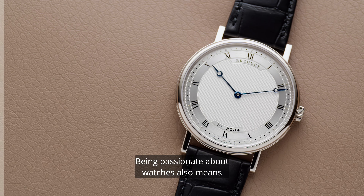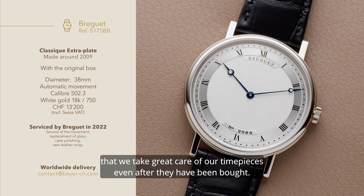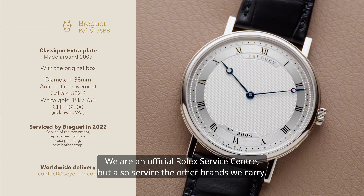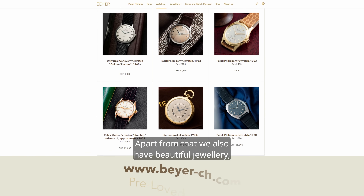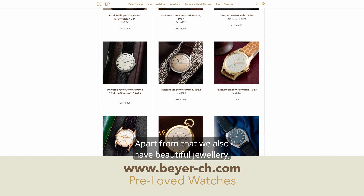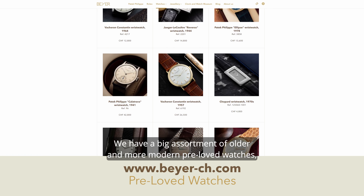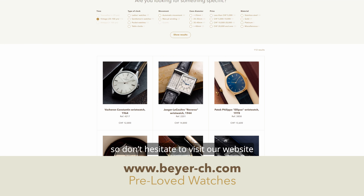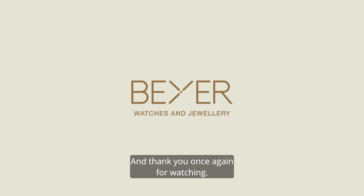Being passionate about watches also means that we take great care of our timepieces, even after they have been bought. We are an official Rolex service center, but also service the other brands we carry. Apart from that, we also have beautiful jewelry made by our goldsmiths. We have a big assortment of older and more modern pre-loved watches, so don't hesitate to visit our website or Bayer Vintage on Instagram. And thank you once again for watching.